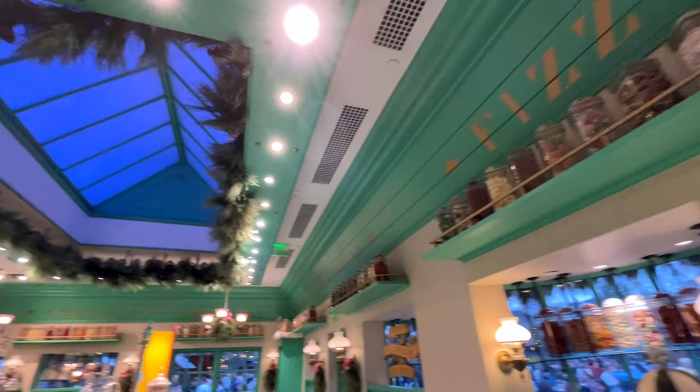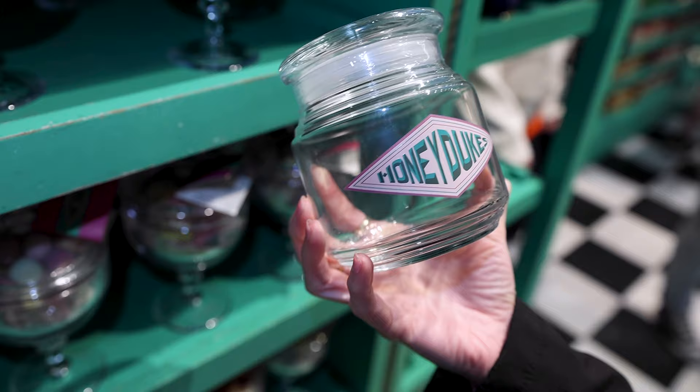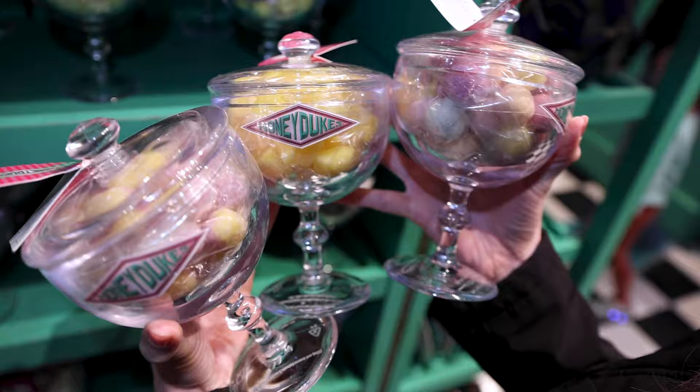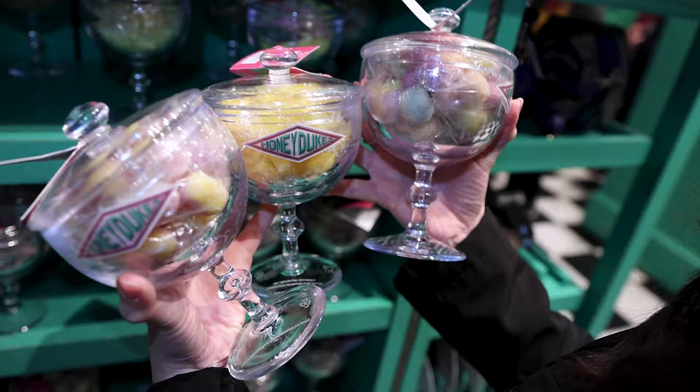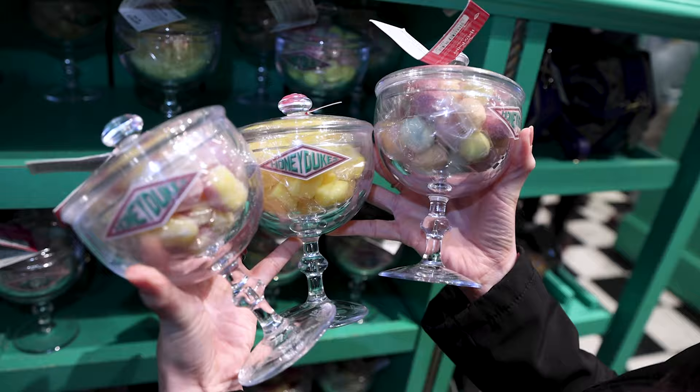A Honeydukes container to store candy at home, and this one is $14. They also have different candies in these containers. It is plastic but it does feel a lot like glass. This one has a fizzy whizzy, this one has pineapple cubes in the center, and the other one is filled with pear drops. They are $25 each.